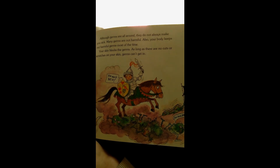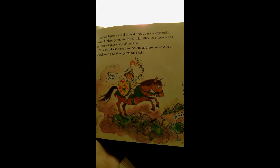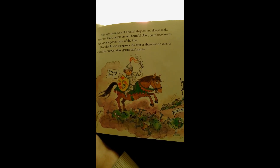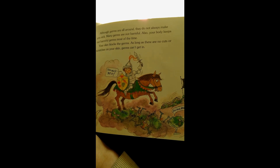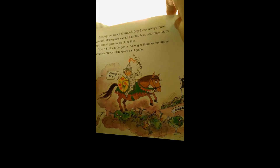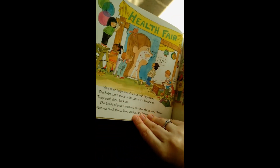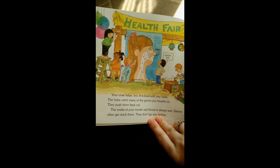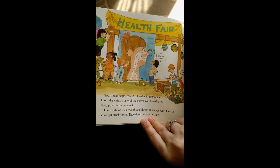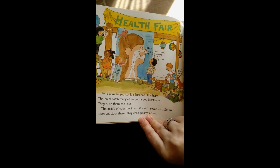Although germs are all around, they do not always make you sick. Many germs are not harmful. Also, your body keeps out harmful germs most of the time. Your skin blocks the germs. As long as there are no cuts or scratches on your skin, germs can't get in. Your nose helps, too. It is lined with tiny hairs. The hairs catch many of the germs you breathe in. They push them back out.